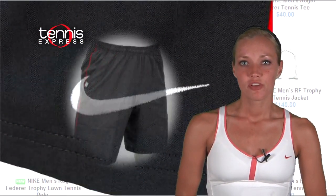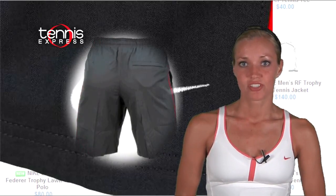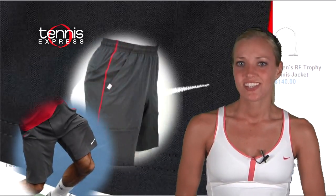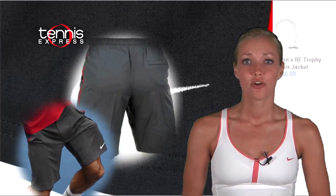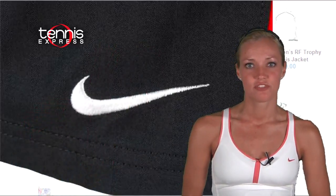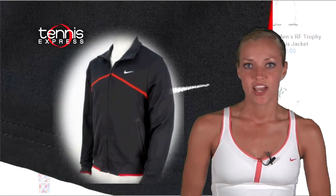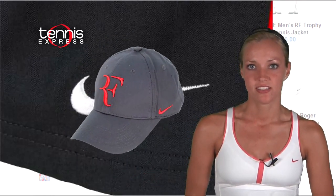On bottom, he'll be wearing the perfectly coordinated Challenger Statement shorts, complete with Dri-FIT technology and convenient side pockets, just in case he needs a second serve. Federer will also have plenty of accessories from the RF collection, including this super sleek Trophy Knit jacket and the hybrid cap, both in gray with red accents.